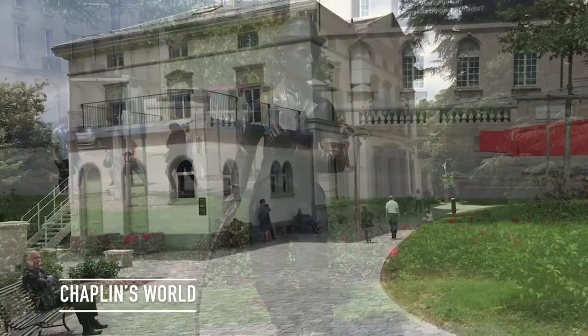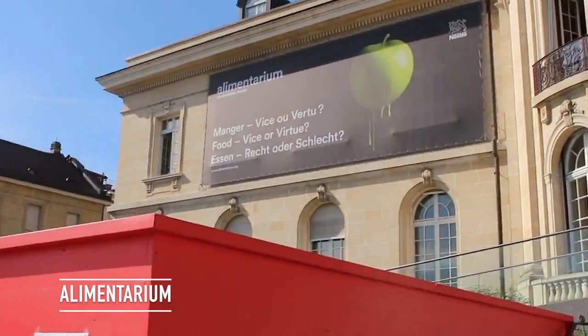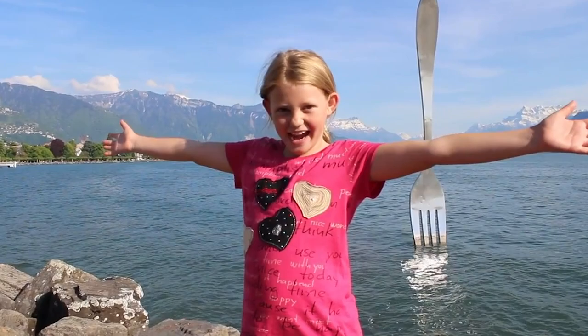I definitely recommend the Charlie Chaplin Museum because it has loads of things to do and it's really fun. Another museum here is the Alimentarium Museum. It's right along the water and there's actually a fork in the lake to represent the museum. You can test all these things like what's good for your health to eat — there's lots of cool things inside.